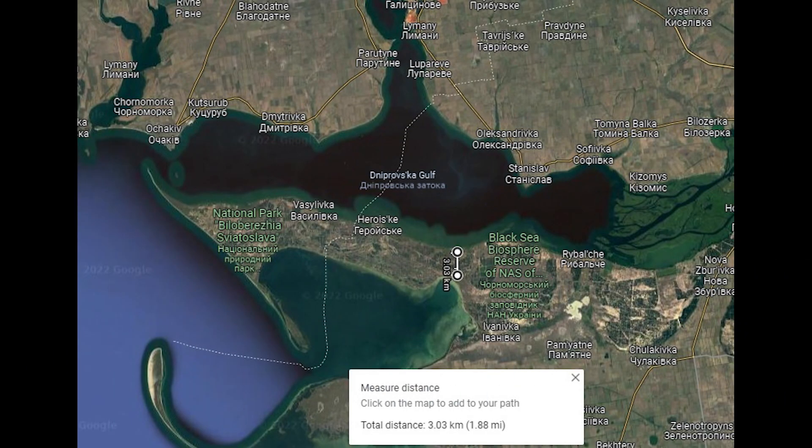Zoomed out, you can see the defensive position basically cuts off the Kinburn Spit from the rest of Ukraine. So surprisingly, Russia has actually anticipated some sort of amphibious landing on the spit and prepared for it in advance.